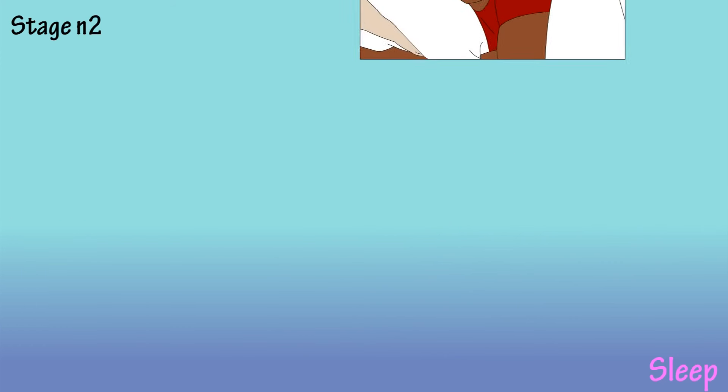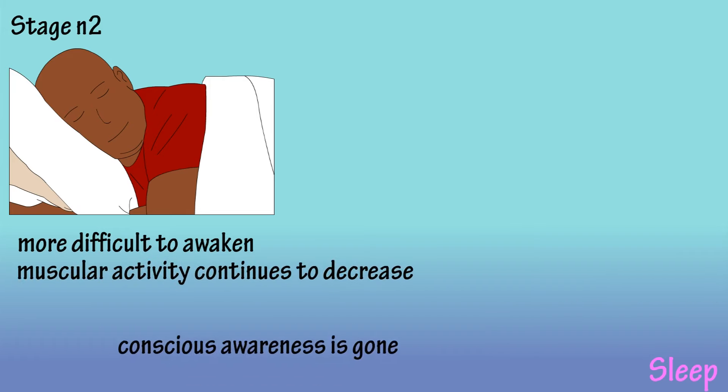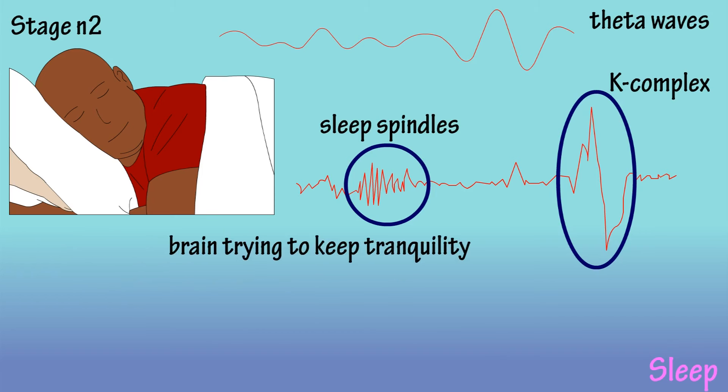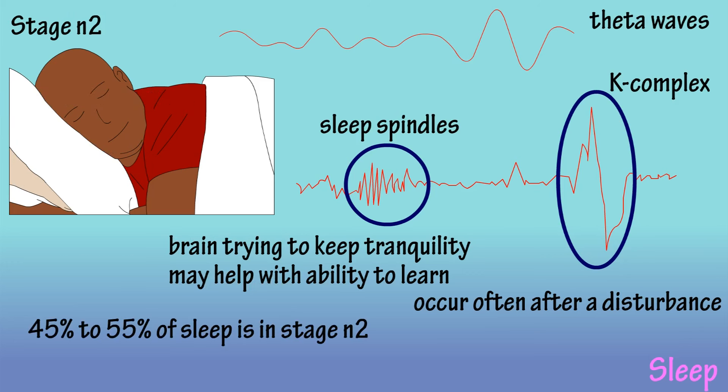In stage N2, sleepers become harder to awaken, muscular activity decreases even more, and conscious awareness disappears completely. Brainwaves take on a theta wave pattern, with sleep spindles and K-complexes appearing on the brainwave chart. Sleep spindles are believed to be periods where the brain is trying to keep the sleeper in a tranquil state. Researchers believe that these spindles are associated with refreshment of our ability to learn. K-complexes are large waves and often occur after an environmental stimuli, such as a sound in the bedroom. 45 to 55% of sleep is in stage N2.